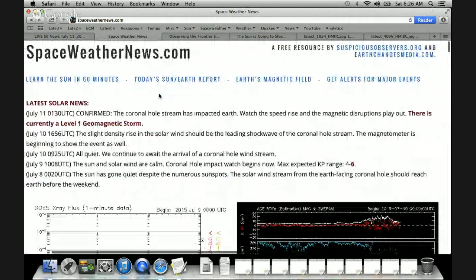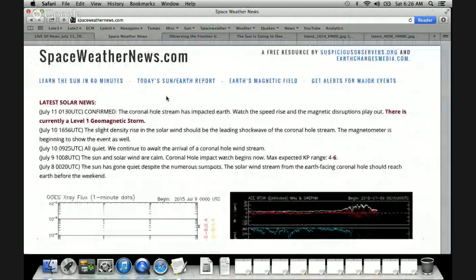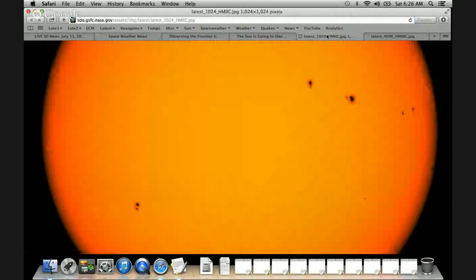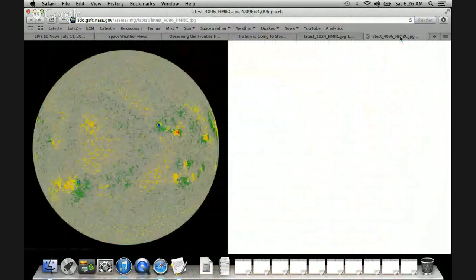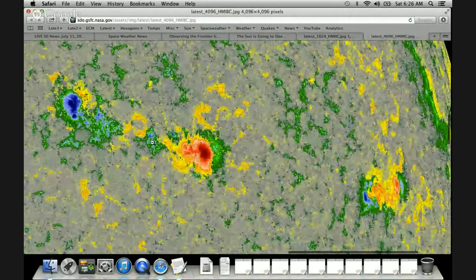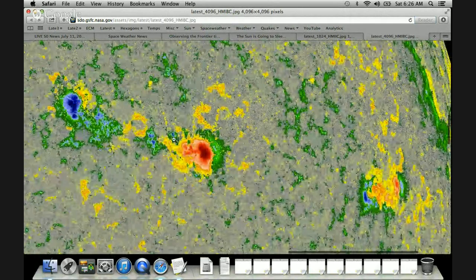We are at spaceweathernews.com, and we can see that solar flaring has not been too interesting the last day. When we take a look at the sunspots, we still have this departing group up there — it's still very large. Let's go in and take a better look at it on the magnetogram. You can see we do have this large sunspot group, but the magnetics really are not mixing very well.